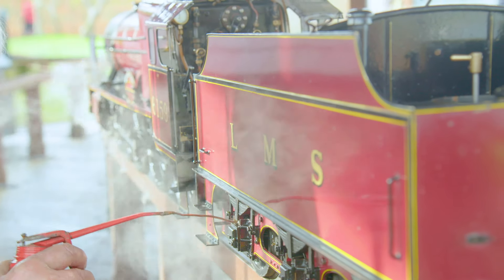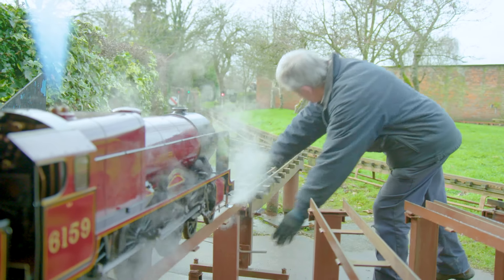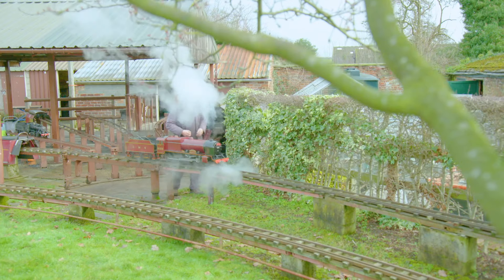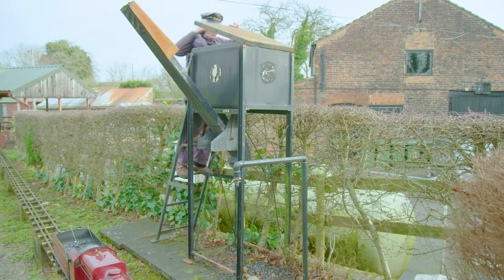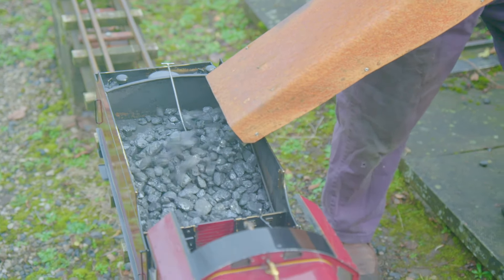A quick oil around the parts and cylinders to keep everything moving smoothly and we're ready to go! David's friend Paul swings the track over and it's full steam ahead! Coal is the fuel for this steam train, and David needs plenty to power the train around the track. A quick stop at the coal store to load up the tender.